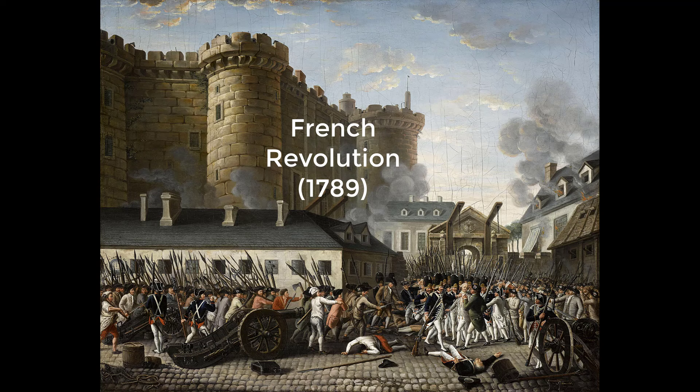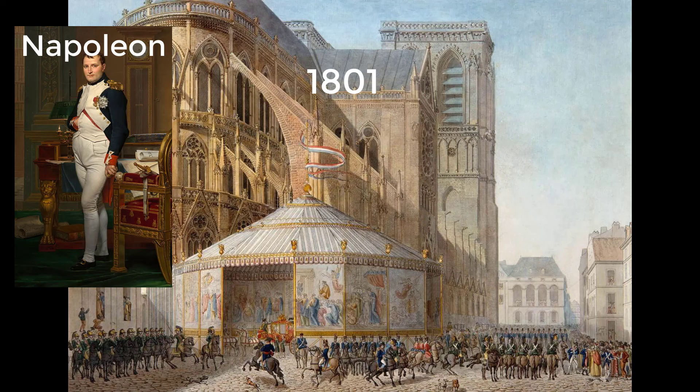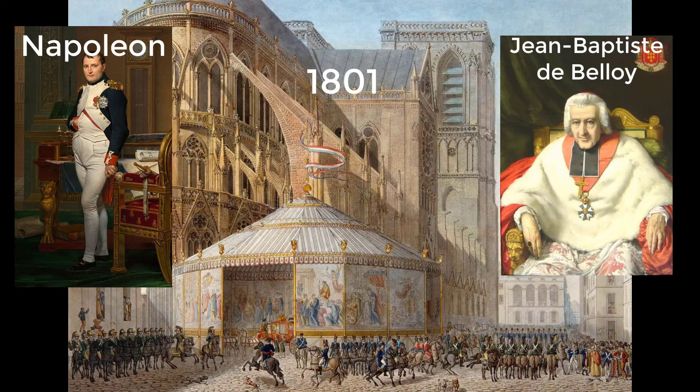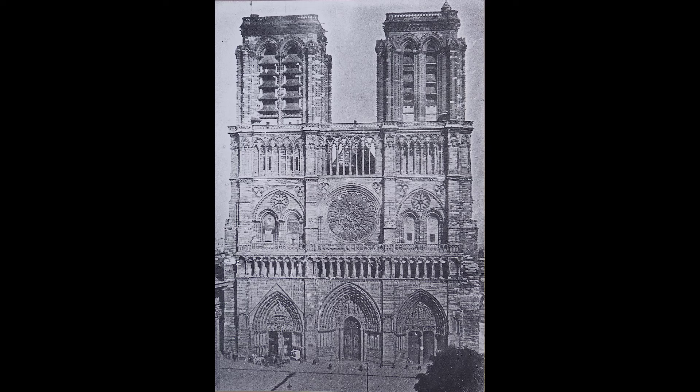After the French Revolution in 1789, Notre-Dame and the rest of the church's property in France were seized and made public property. In 1801, Napoleon Bonaparte restored Notre-Dame to the Catholic Church and named Paris's new bishop, Jean-Baptiste de Beloy, who restored the cathedral's interior. And in 1804, it was ready for Napoleon's coronation as Emperor of the French within the cathedral.